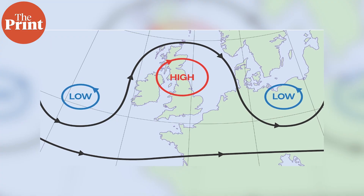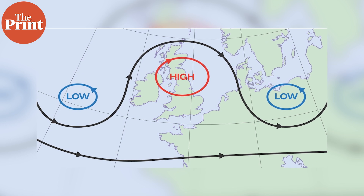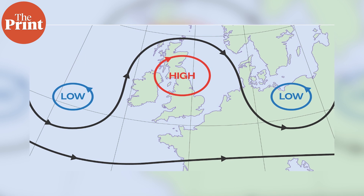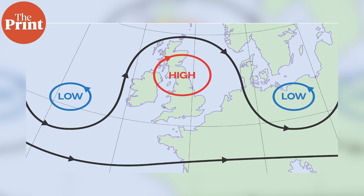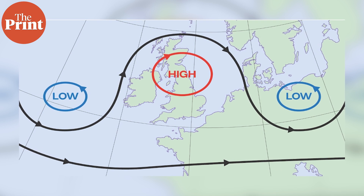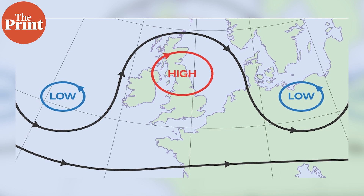Such blocks are typically a high pressure ridge in the center, on the curved part of the omega shape. The area inside the high experiences heat, while the lows on either side experience rains. This is what is currently happening over Europe as well. Atmospheric blocks are not abnormal — they are normal phenomena.